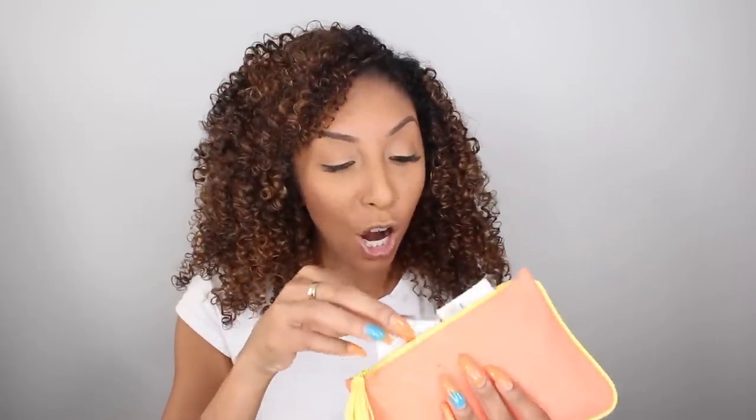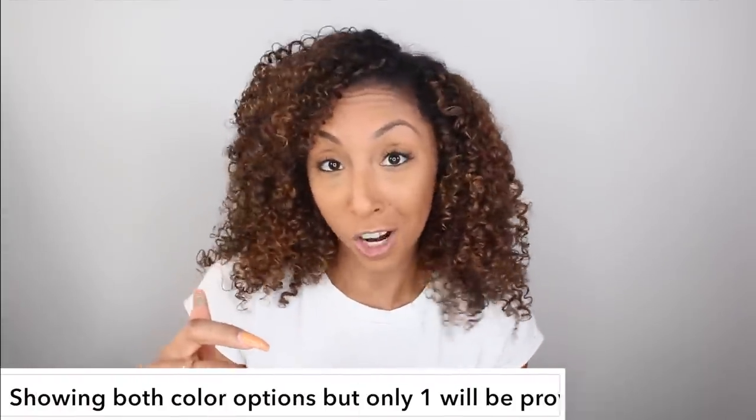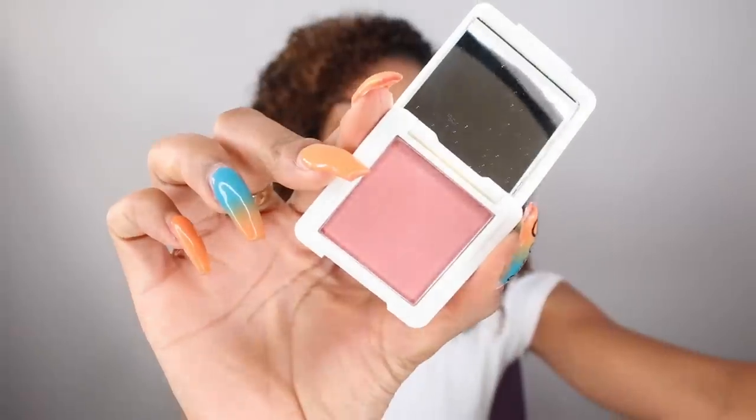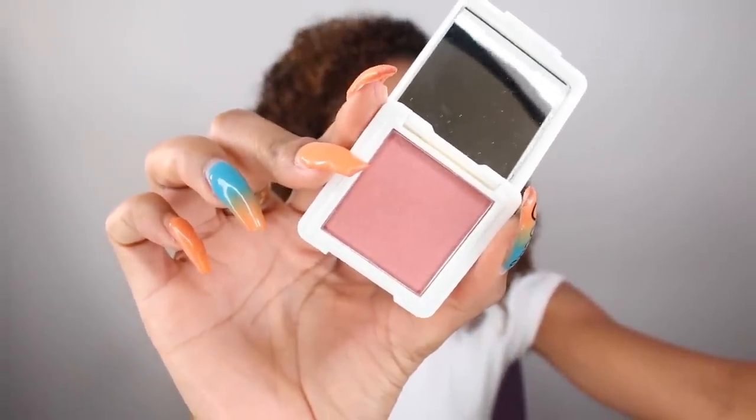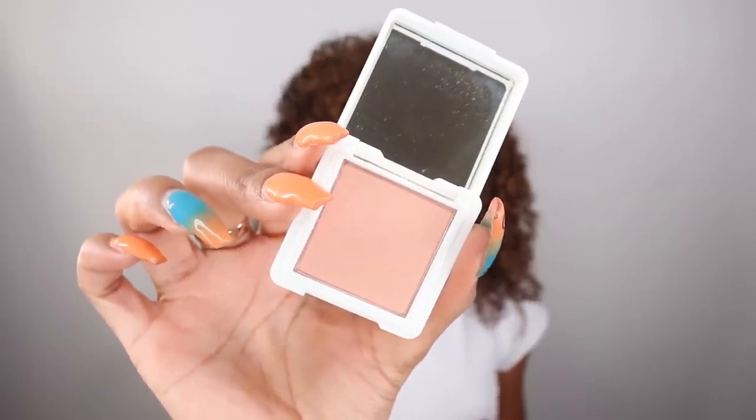The next items I want to grab from my Ipsy bag are these two blushes by Kaleido Cosmetics. I have two colors to choose from: Prom Queen and Prima Donna. Both blushes are formulated with a hundred percent plant-based ingredients and have almond seed oil. Prima Donna is a really pretty pink shimmery blush, and Prom Queen is a lighter pink with a little bit of shimmer. I usually go with a rosier pink, so I think I'm going to try Prima Donna today.